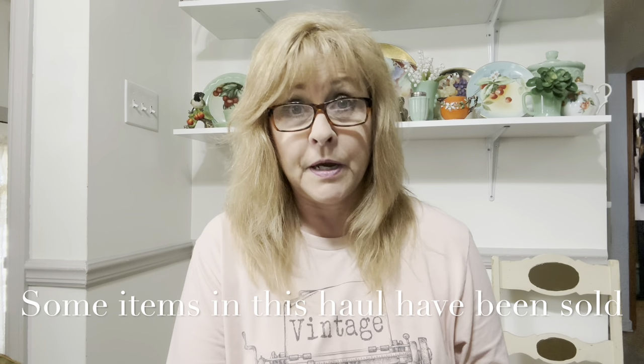Today's video is part two of my Kentucky thrift haul. If you saw part one, you'll notice I have the same clothes on — that's because it's the same day. I try to film back-to-back when I can. As I said in part one, I can't even tell you exactly what I spent, but a rough guesstimate would be about $800 between items, shipping, and everything. Most items you'll see in these hauls will be offer-up items in upcoming live sales, with some flat-priced items as well. Let's get into it!